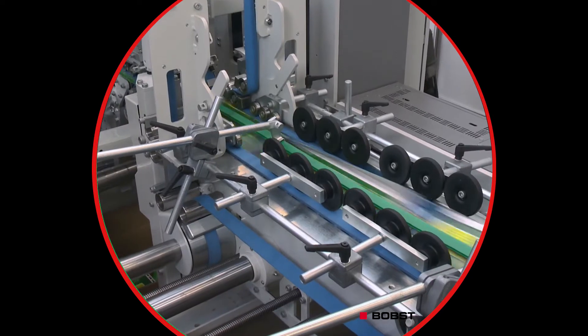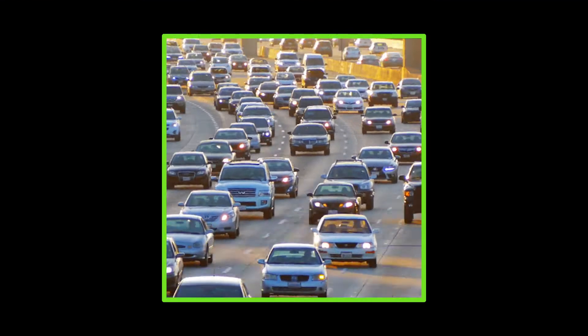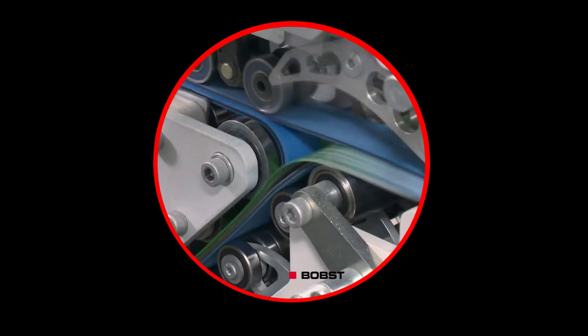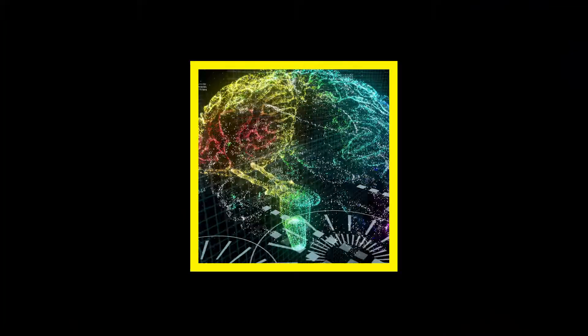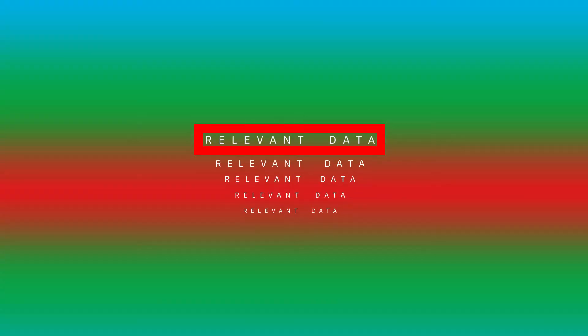CSEM's sensors combine ultra-high-speed imaging with onboard intelligence. These sensors analyse what is being captured, reacting instantly. They can be used in real-time quality control, in high-speed inspection, or in drone navigation. Their intelligence is implemented close to the source of information, allowing them to extract and transmit only the relevant data.